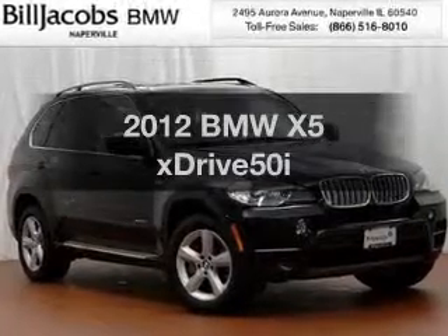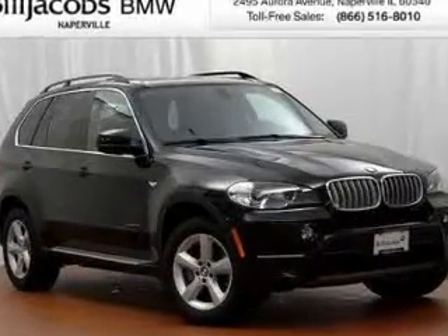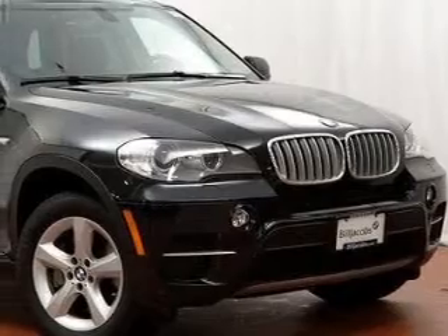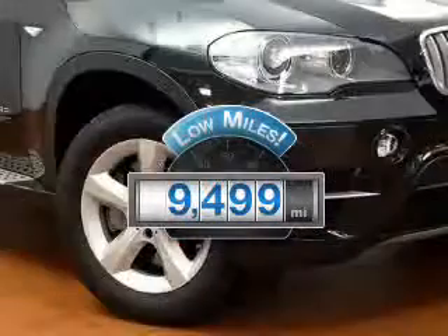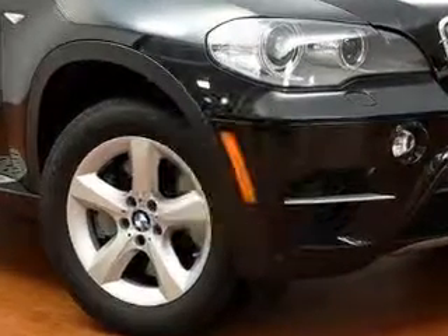Check out this 2012 BMW X5. If you're looking for an automobile with great attributes, look no further. Why worry about high mileage? Choosing a ride with lower mileage is the right choice for your busy life.